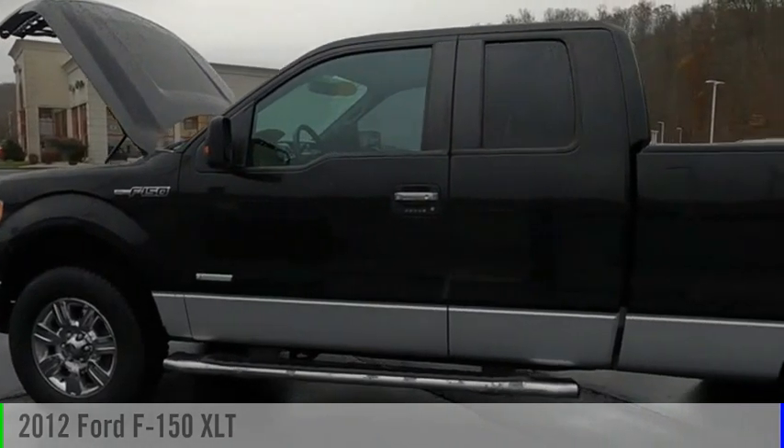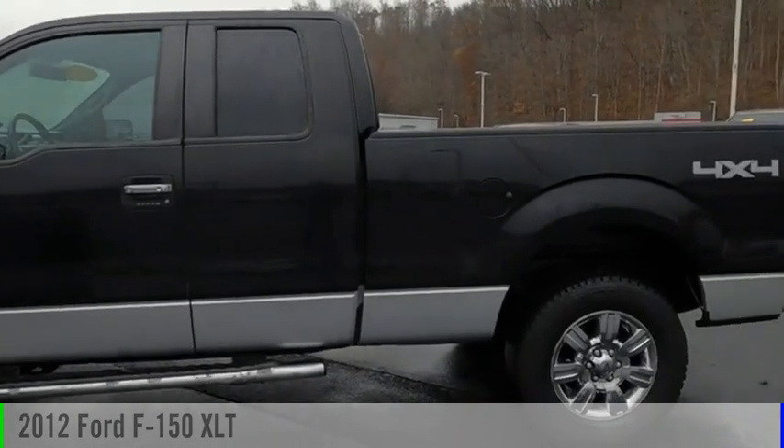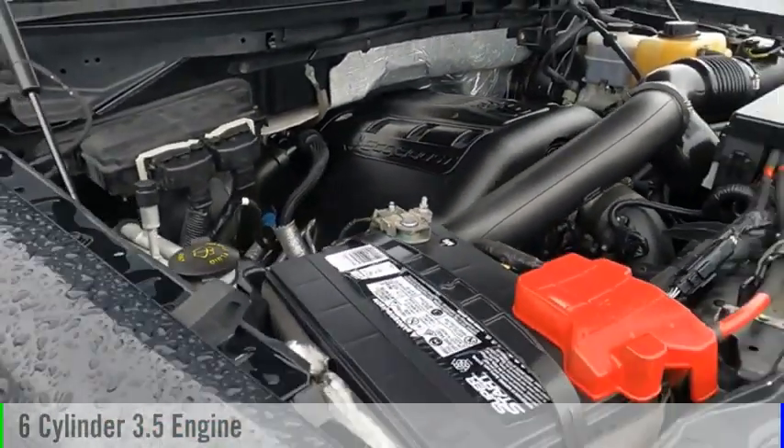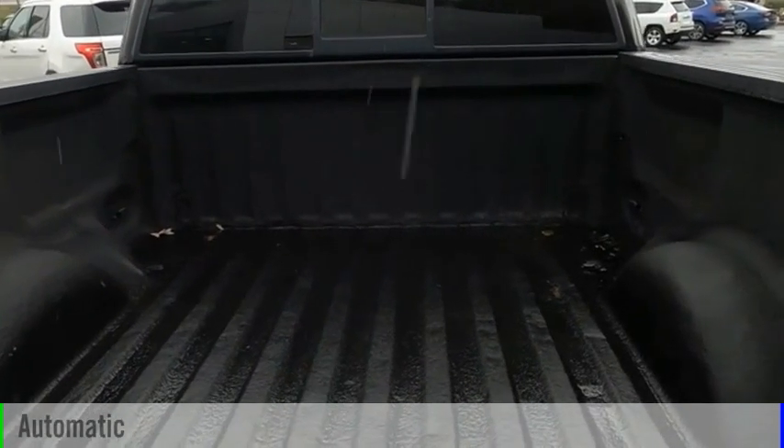Take a ride in a 2012 F-150. This vehicle is powered by a four-wheel drive, six-cylinder, 3.5-liter engine, and comes with an automatic transmission.